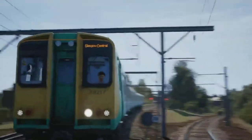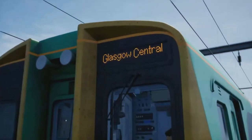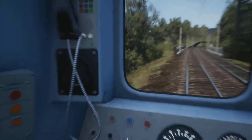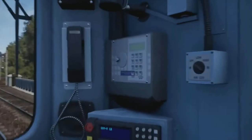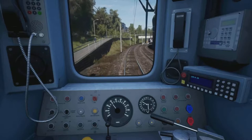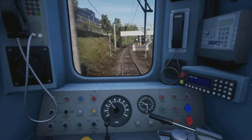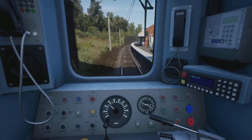I notice it's got the dynamic destination board as well, so that does change automatically depending on what route you're on. Although in future I think they do want to get this system working where you can change the display manually as well — a bit like on the Brighton Mainline where you can either do it automatically or set it beforehand.